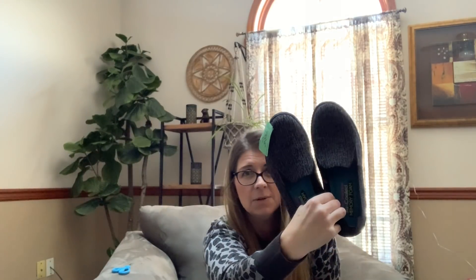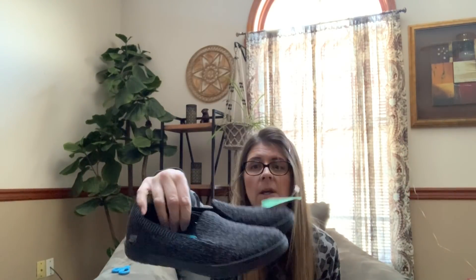I grabbed this pair of Skechers Air Cooled Memory Foam — these ended up being $2.50. I do well with Skechers; it's a comfort brand that tons of people wear. These are in good condition, very very gently used.